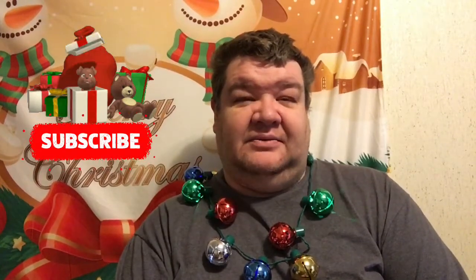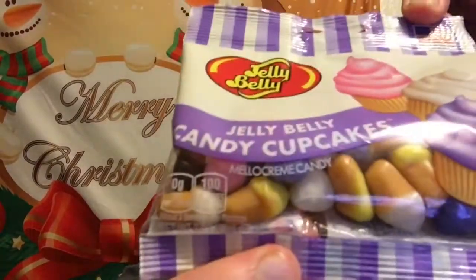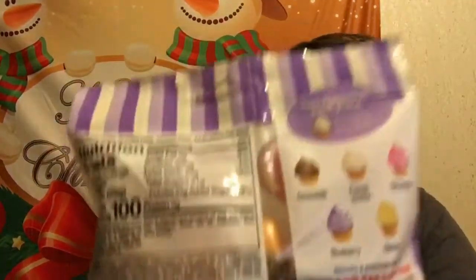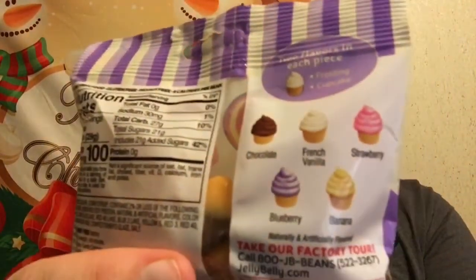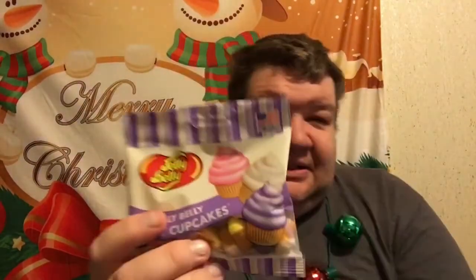Hello everybody, Matt back here for another video. For today's video I thought I would do a taste test — I haven't done a taste test in a little while. It's less than three days till Christmas, Christmas Eve I guess, but I'm bored. I thought I'd do a taste test. I got a couple things — I'm going to try some jelly beans and something else. Hopefully I can keep this video not too long.